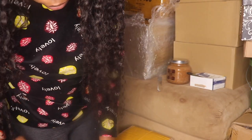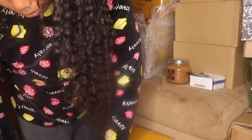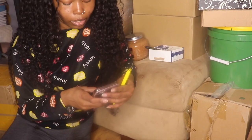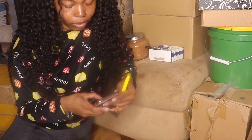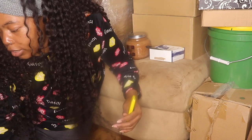Oh my goodness, what's in here? I don't know — one second, I gotta draft this on TikTok real quick. I gotta make another TikTok video and draft it.